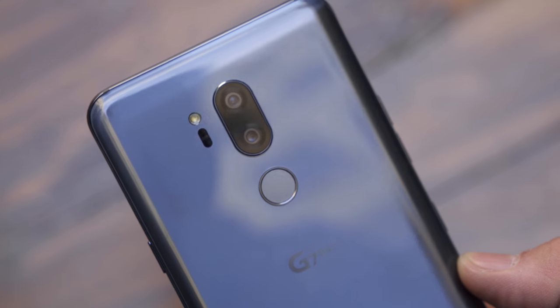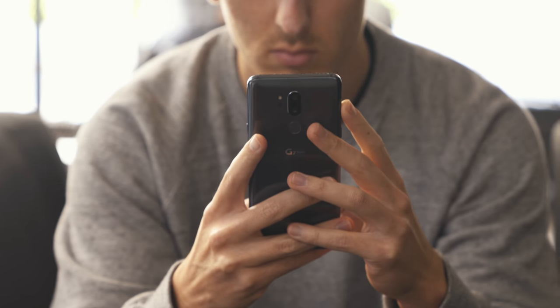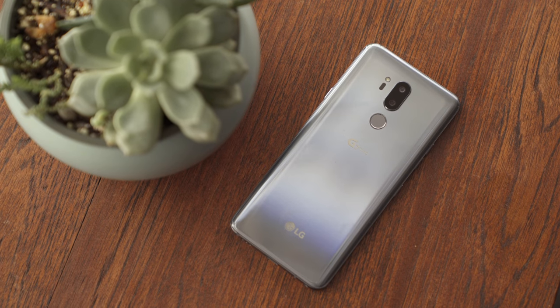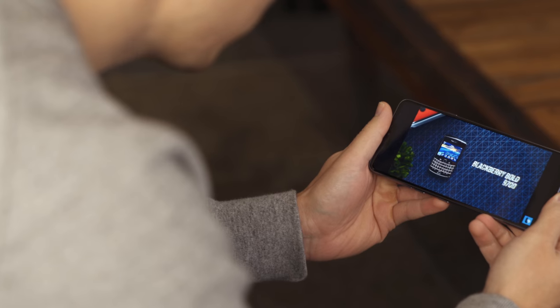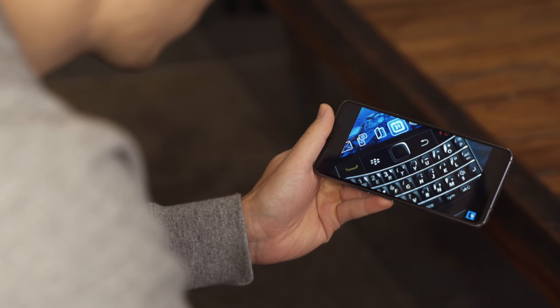Despite a silly name, the G7 — as I'm just gonna call it, and you should too — is a really solid phone boasting some unique specs, which is becoming increasingly tough to do. Pretty much every phone out now is just some version of good. I know on paper a lot of people are gonna be upset.